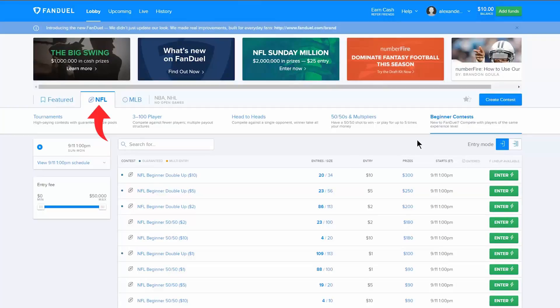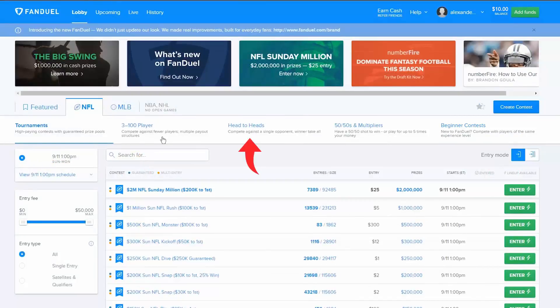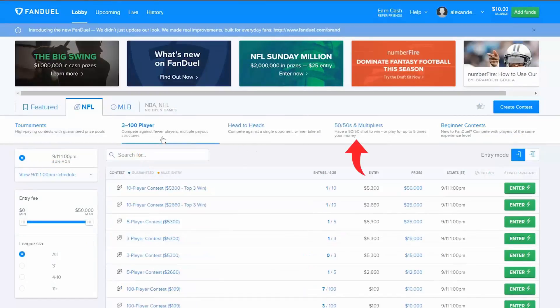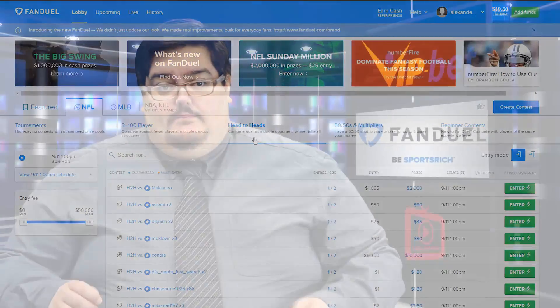If you click on NFL or MLB, you'll see that we have five different categories to choose from: tournaments, 3 to 100 players, head-to-heads, 50-50 multipliers, and beginner contests. Now that you know the categories, let's break down what they are for and who should be playing them.